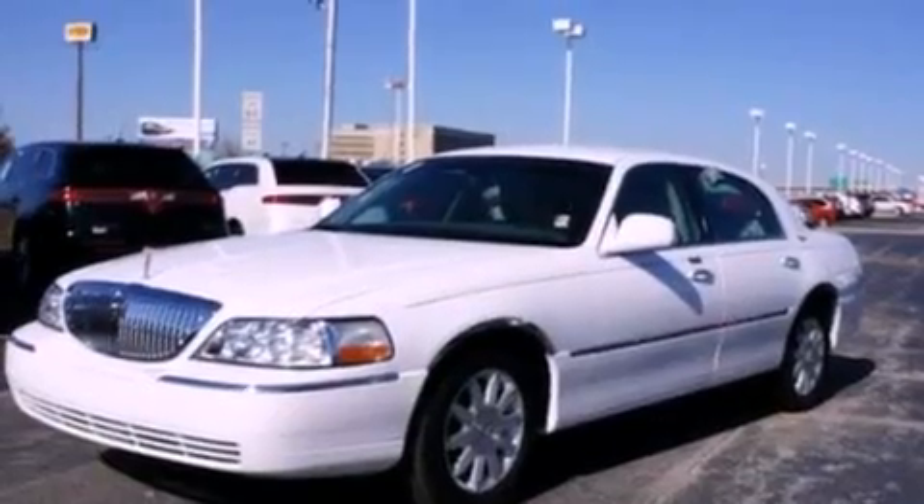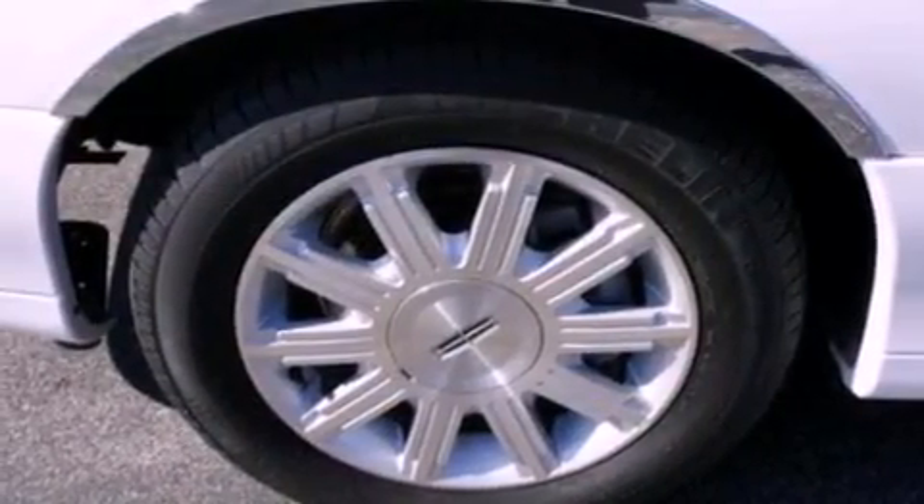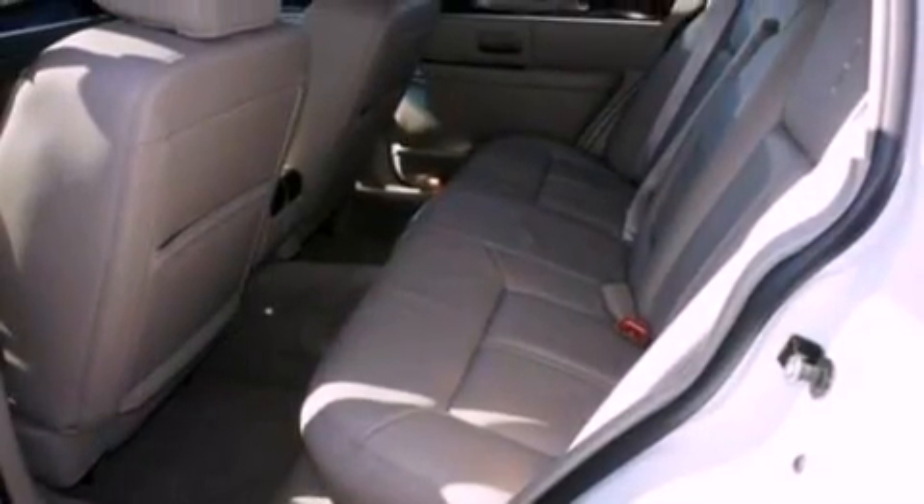The following features are also included: memory settings for the seat's positions so you can recall your favorite alignment with the push of one button, cruise control, an auto-dimming rearview mirror, a CD player, and leather seats.